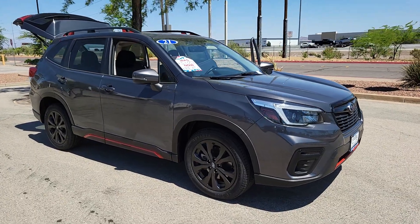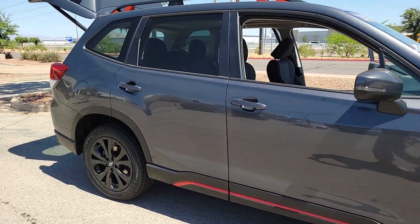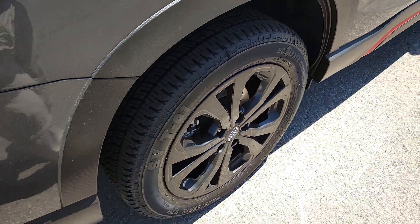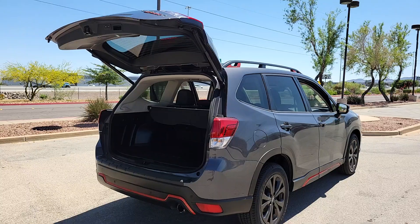Get a feel for the 2021 Subaru Forester. With less than 35,000 miles on it, this well-built Forester delivers confidence, comfort, and capability. Advanced safety tech, a smooth ride, and all-wheel drive position you for success on every journey.